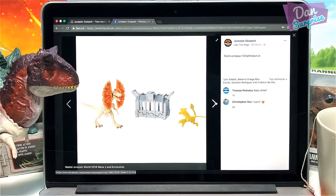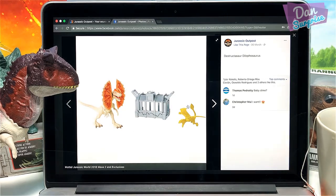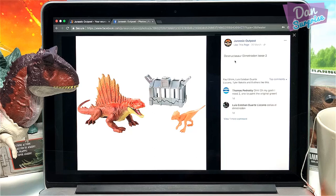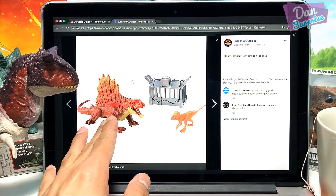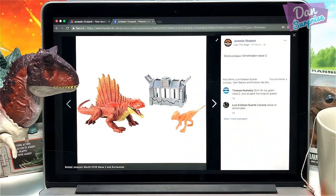Next we have a Destructosaur Dilophosaurus. As you guys know, the Dilophosaurus is known as the double-crested lizard. It comes with this arm — it looks like a cage to me. And this little flying reptile looks to be a Dimorphodon, not too sure. It also comes with what appears to be a small dinosaur you can keep inside the cage, though I'm not too sure what dino this is.